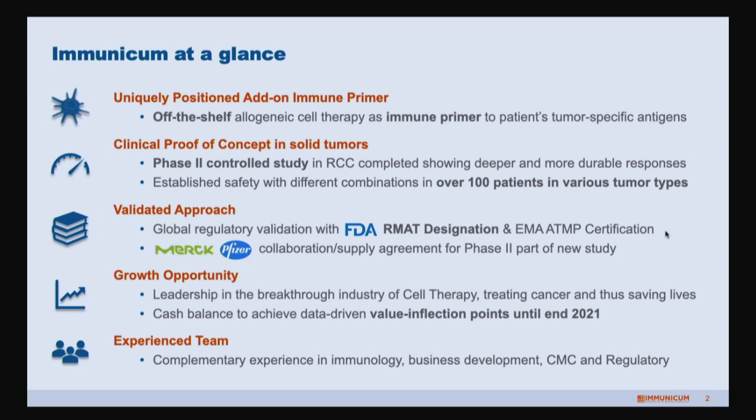Our next company presenting today is Immunicum. My name is Saime Seilmakker. We're a public company listed on Nasdaq Stockholm and we focus on bringing allogeneic, or off-the-shelf, cell-based immunotherapies to patients to treat cancer.